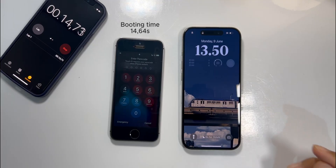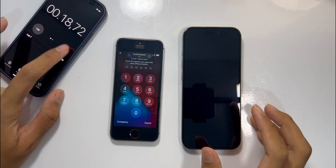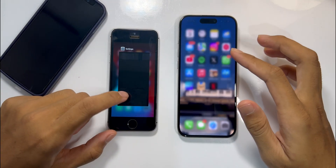As you can see, the 15 Pro definitely wins here. But honestly the gap is just four seconds, which is kind of surprising. And then we'll see the app opening speed test next.